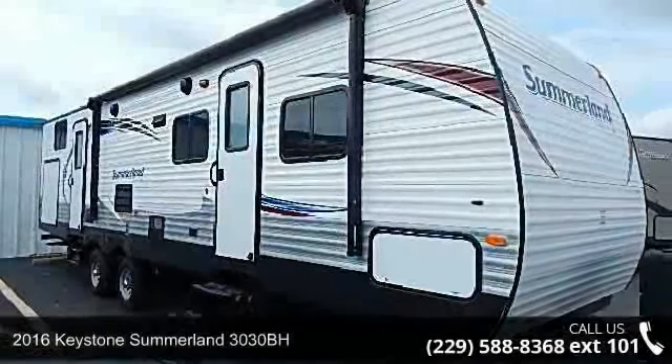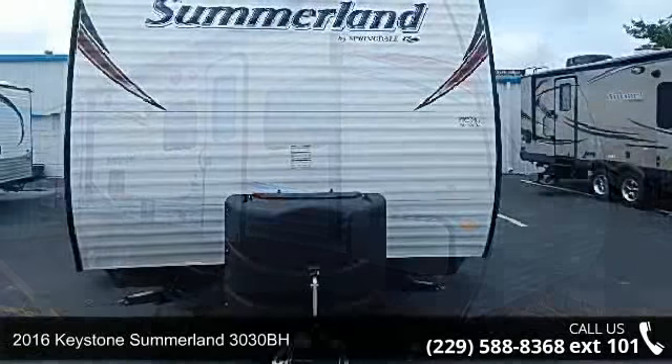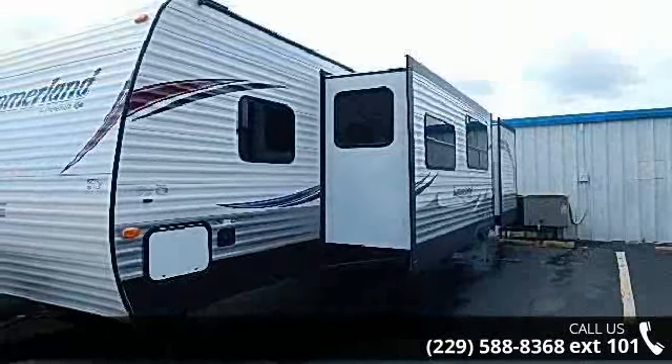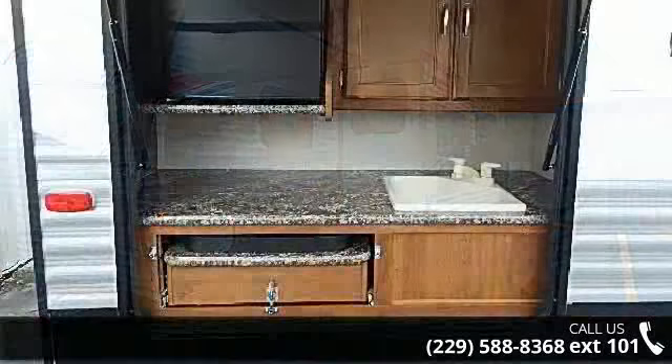Begin an adventure with this 2016 Keystone Summerland 3030BH. If you are looking for an RV with quality construction and ease of towing, this may be the one. Perfect for vacationing, adventuring, or just relaxing, this travel trailer awaits you.